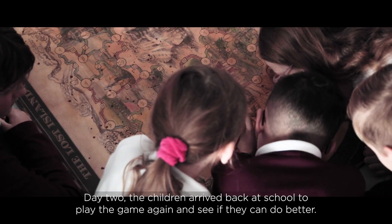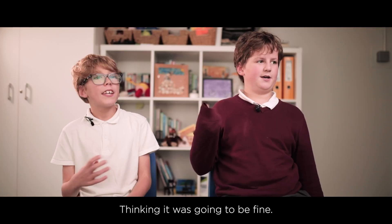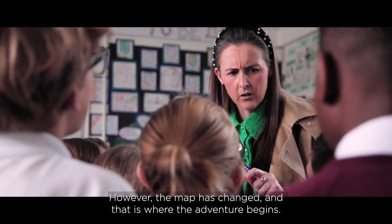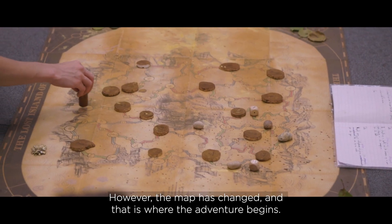Day two, the children arrive back at school to play the game again and see if they can do better. We were coming in thinking it was going to be fine — normal day. However, the map has changed, and that is where the adventure begins.